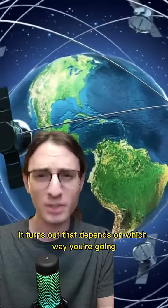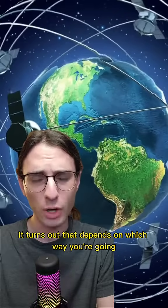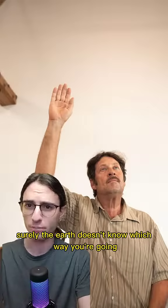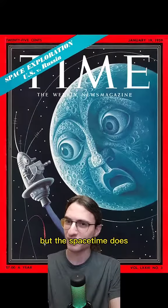How long does it take to orbit the Earth? It turns out that depends on which way you're going. But wait, you say, how could that possibly be? Surely the Earth doesn't know which way you're going. And you'd be right, but the space-time does.